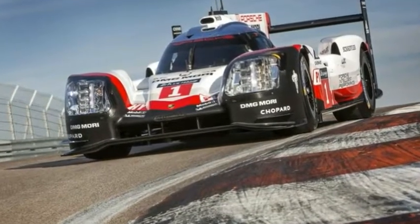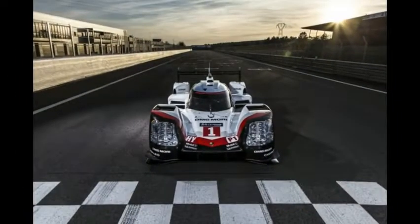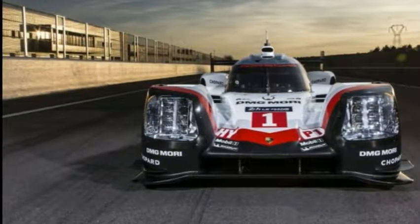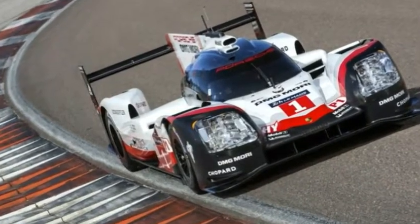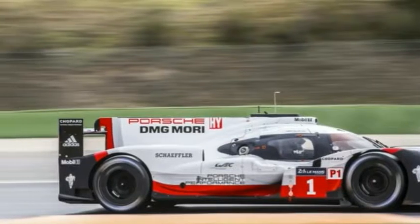At the heart of the 919 hybrid is a 2.0-liter turbocharged V4 petrol engine, which on its own produces 500 horsepower, all sent to the rear wheels. The internal combustion engine is backed by an electric motor that supplies over 400 horsepower to the front axle when needed, effectively providing the car with all-wheel drive.